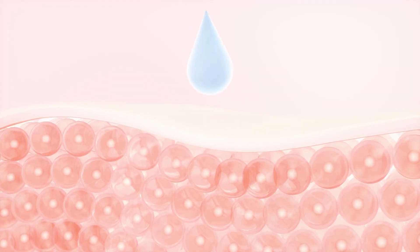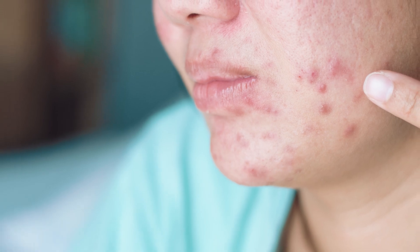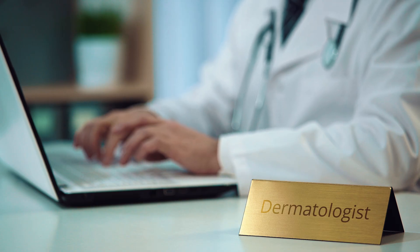Unfortunately, a scar can't be completely removed, but with the right treatment and your commitment, you can improve the appearance of the scarring drastically. Some people are more prone to scarring than others, so if your acne is becoming more aggressive and severe, please go see a dermatologist as soon as possible to prevent infection and scarring.